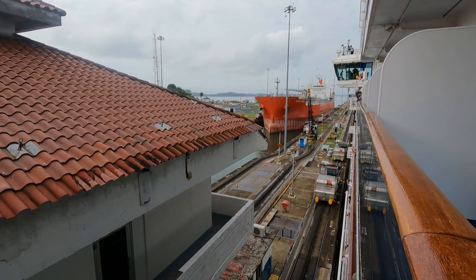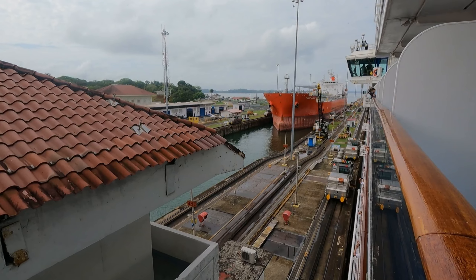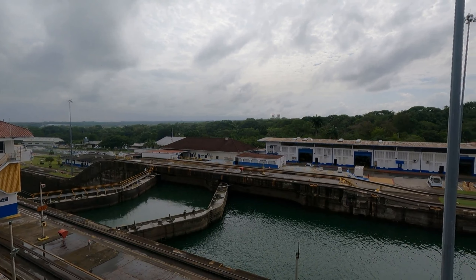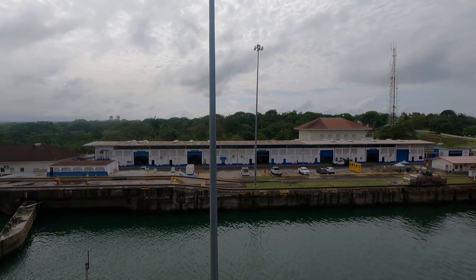This is a 14-day cruise which begins in Fort Lauderdale, Florida, transits the canal, and stops in Colombia, Costa Rica, and Mexico before ending in Los Angeles, California.